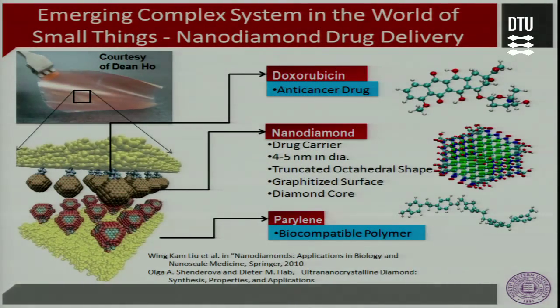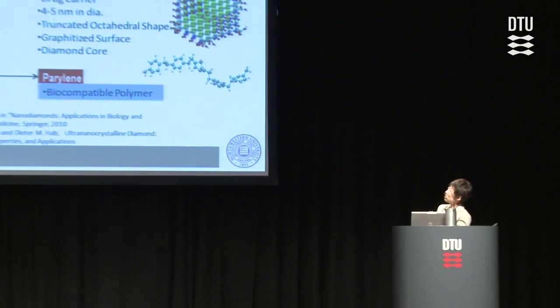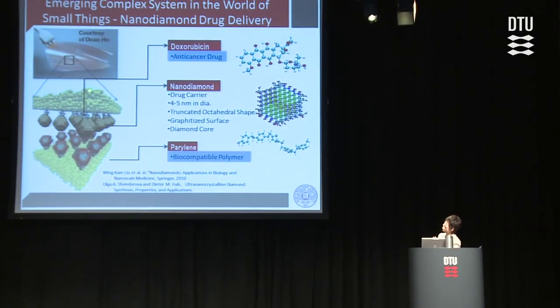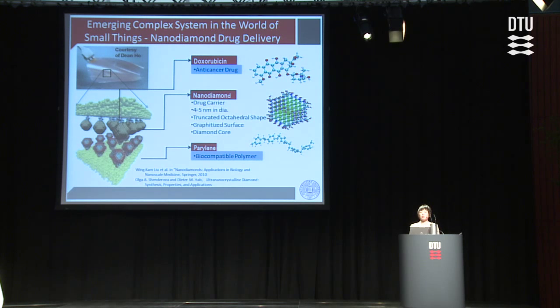In contrast to these large complex systems, I want to show you an emerging complex system built in the world of small things. This is a nano-diamond drug delivery system being developed by my colleague Professor Ding Ho at Northwestern, and his work has been featured in Nature, Science, and many different magazines. This is a patch placed on the infected area of the human body for cancer treatment. The structure has drugs attached to nano-diamonds and embedded in a porous polymer at both the bottom and the top, so the drug can diffuse into the human body at the right release rate. It's very critical to kill the cancer that this release rate cannot be too small or too large, and with design methods we can design the size of the nano-diamond and the structure to accomplish this goal.